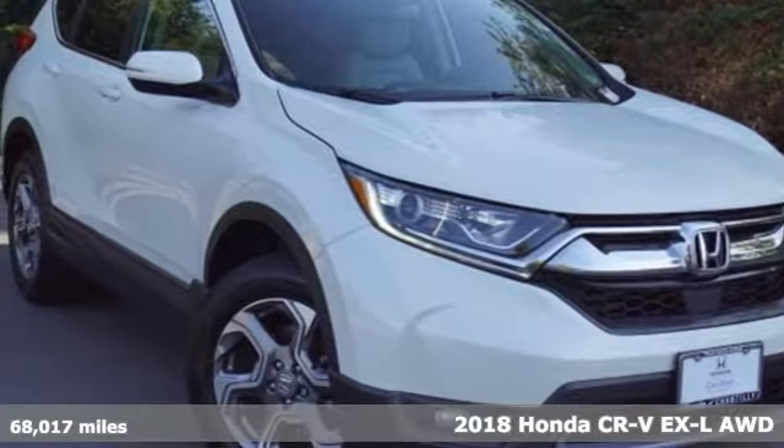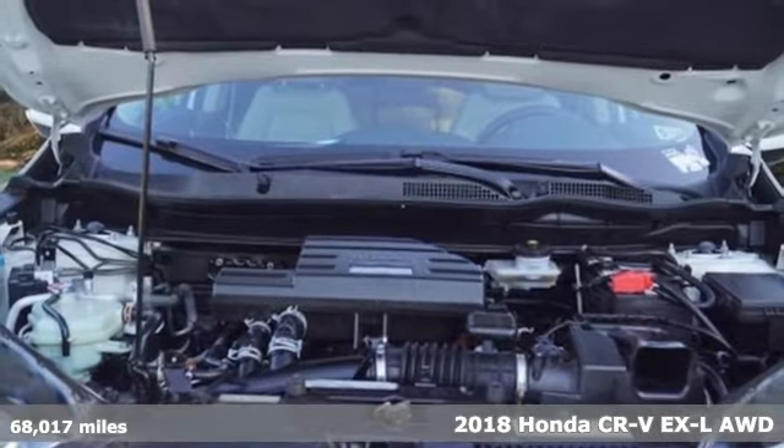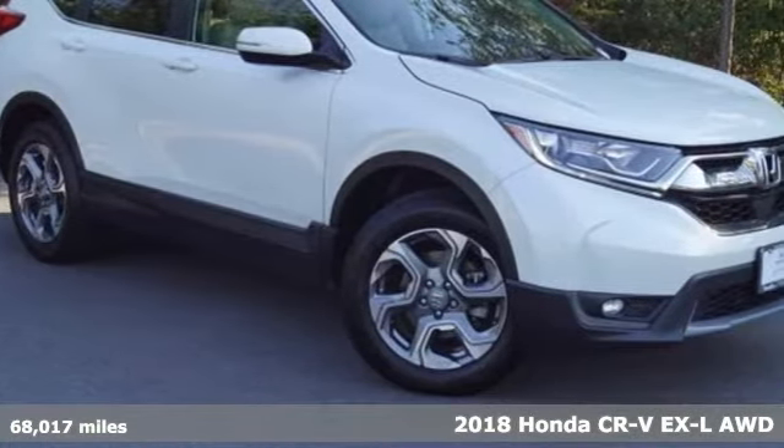Here's a 2018 Honda CR-V. Honda's created some of the most admired vehicles on the planet, and this one offers an exciting list of features.